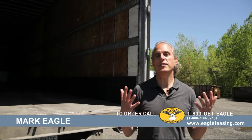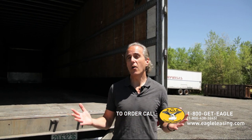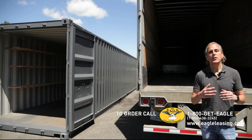I can't tell you how many times I'll get a phone call from somebody who says I want to rent a trailer, and then after talking to them what they really want is a ground-level container. So I'm here in our Oxford facility and I have a storage container and a trailer next to each other.